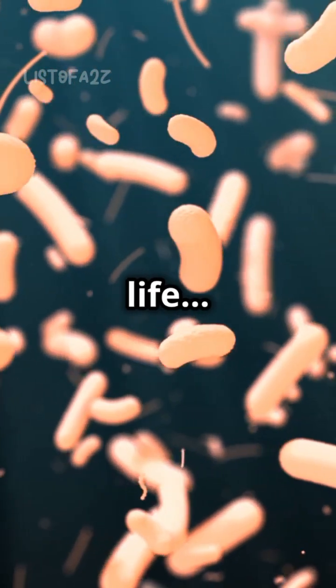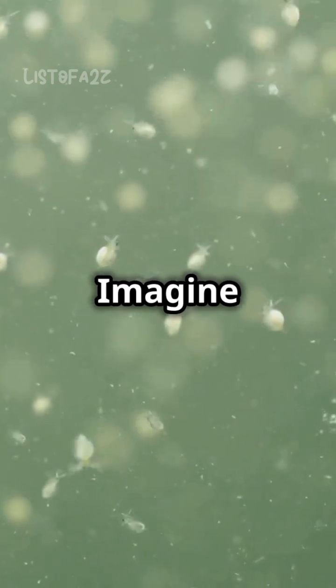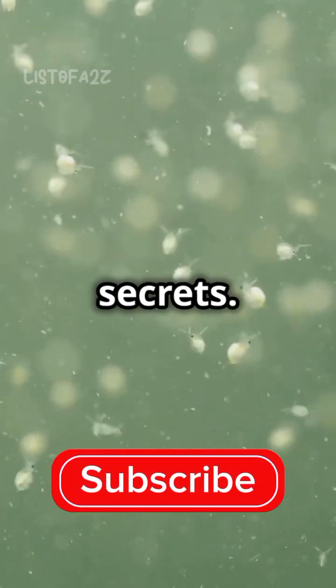This is why you need a microscope in your life. Because the smallest things can be the most extraordinary. Imagine a world where the tiniest creatures reveal the most astonishing secrets.